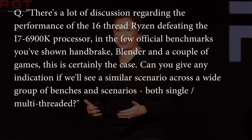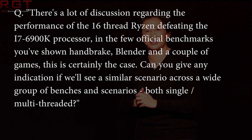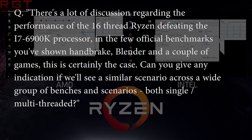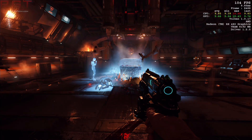One final question: there's a lot of discussion regarding the performance of the 16-thread Ryzen defeating the i7-6900K in the few official benchmarks shown — on Handbrake, Blender, and a couple of games, including the Doom demo shown at New Horizon. Can you give any indication where we'll see a similar scenario across a wide group of benchmarks and scenarios, both single and multi-threaded? Robert Hallock responds: not yet. Though many users think we're being deliberately parsimonious with this type of data, the truth is that there's simply more work to be done before it's ready for the limelight. When we're ready — and we will be this quarter — we will share. I just ask for a little more patience.